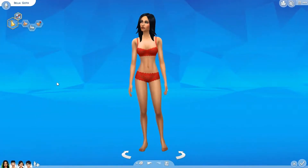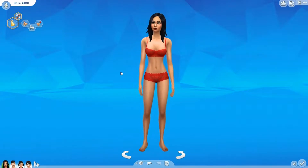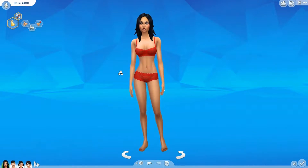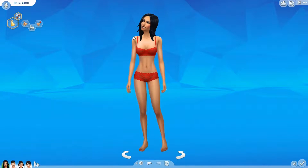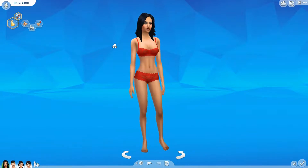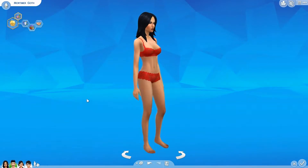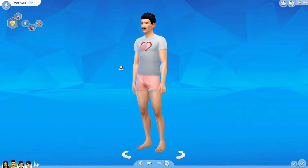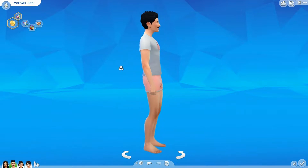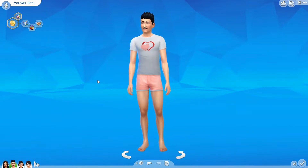One final note I realized after finishing the video: the bra I showed for Bella was actually the wrong item. This one right here is the real one from the patch — I just wanted to add this so you get the full display of what the patch gave you. Also, there was a shirt for the guys that also came in with the update that I missed. Just wanted to clear that up so it's not confusing in the comments.